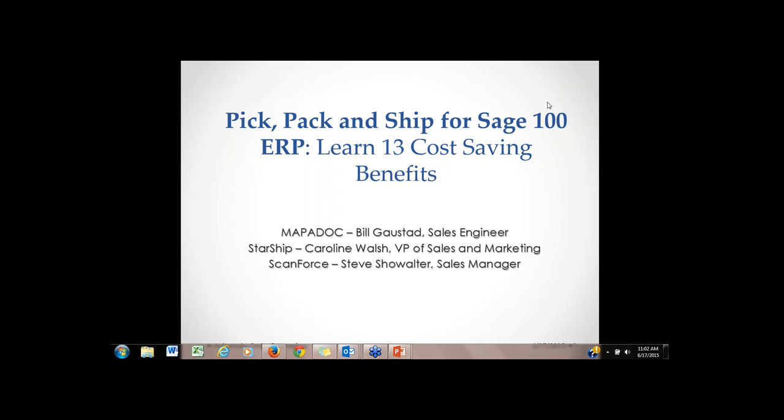We have some solutions in there: Mapadoc, Starship, and ScanForce for you to have an overview provided. The title of our webinar is Pick Pack Ship for Sage 100 ERP, and we'll be showing you 13 cost savings benefits to the solutions.